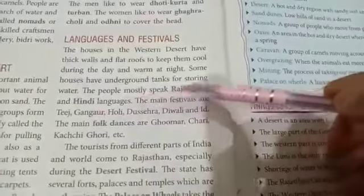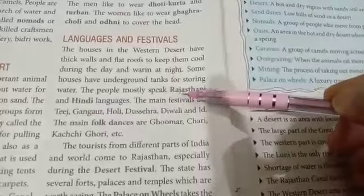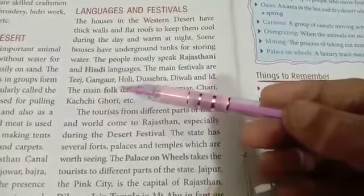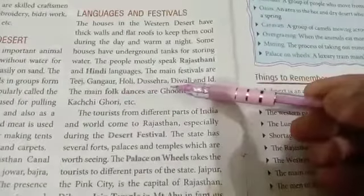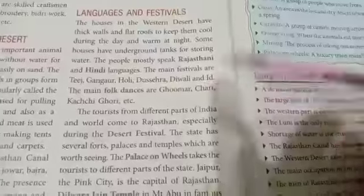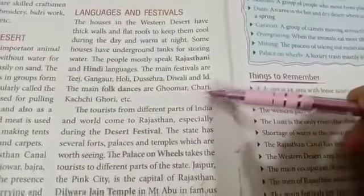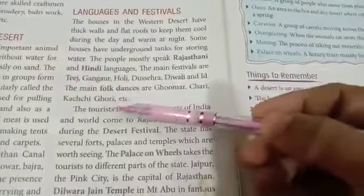The main festivals are Tej, Ghangor, Holi, Shehra, Diwali, and Eid. The main folk dances are Ghoomer, Chari, Kachigori, etc.